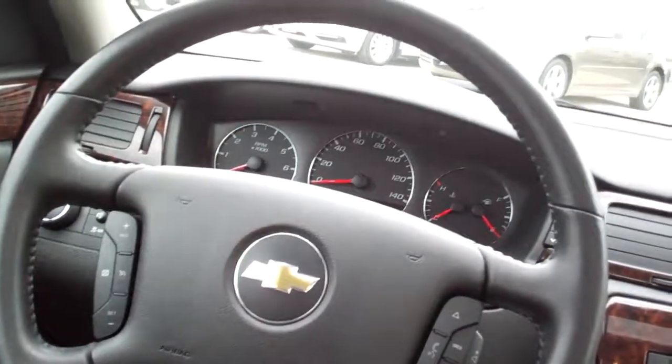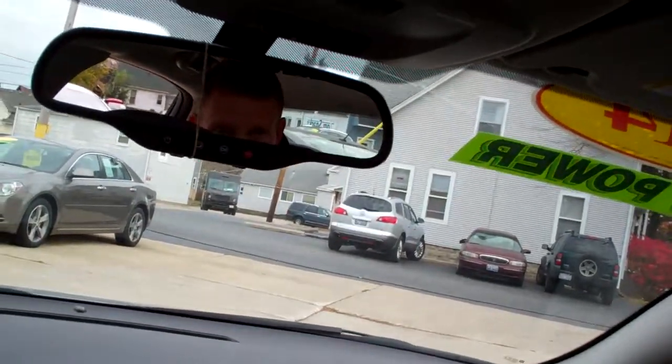Auto headlights, nice big analog gauges, power front seats. Home link. Don't forget you've got the sunroof — open that baby up and let the sun shine in.